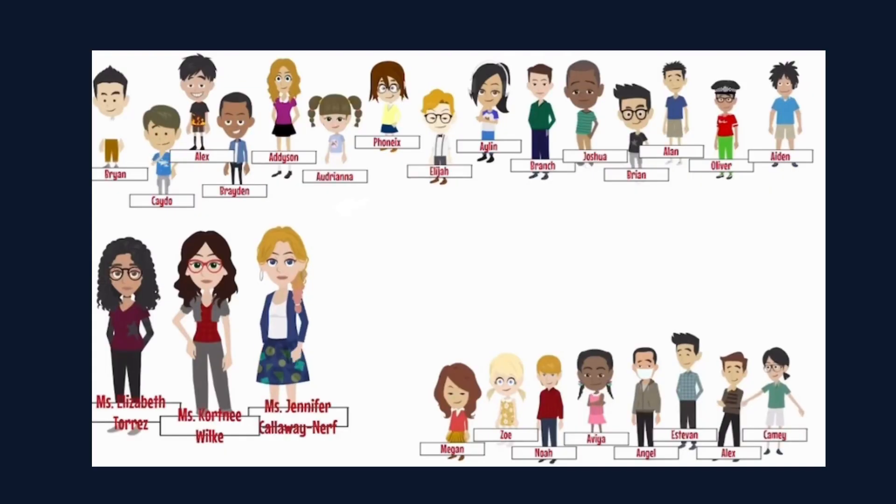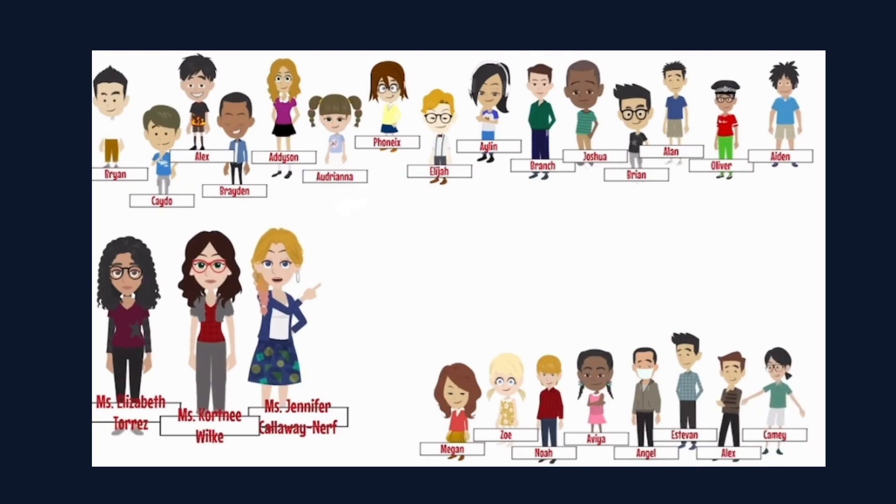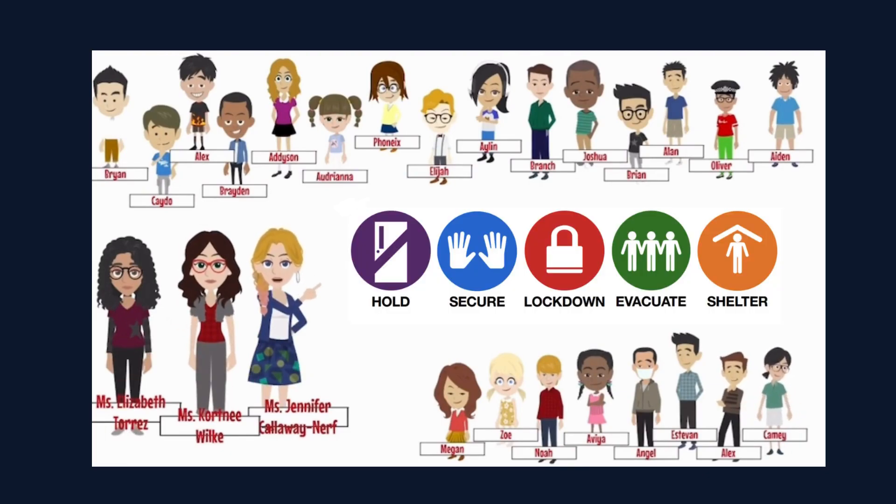And that's another Focus production. Look for our additional drill videos about hold, secure, lockdown, and shelter.